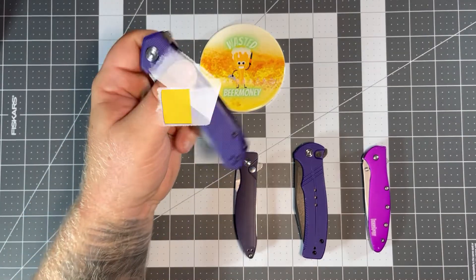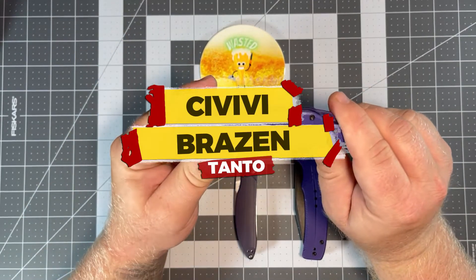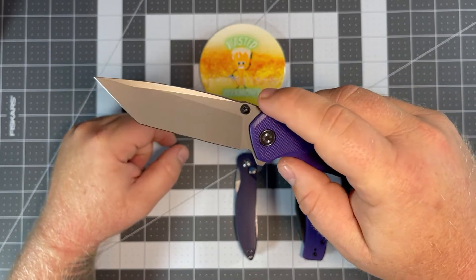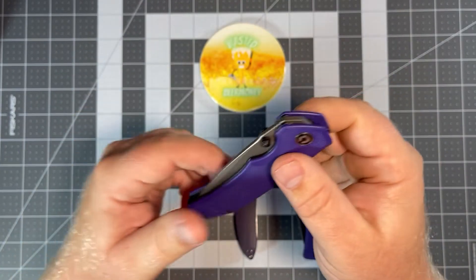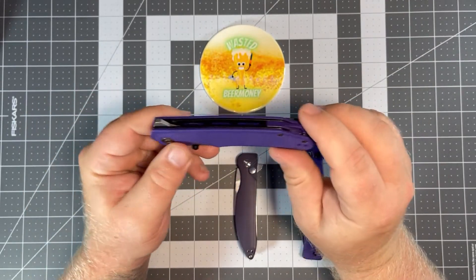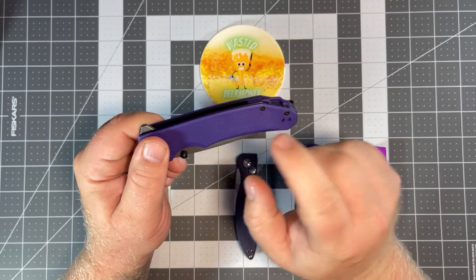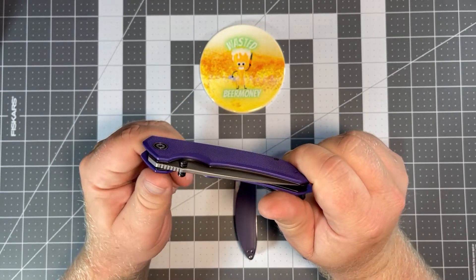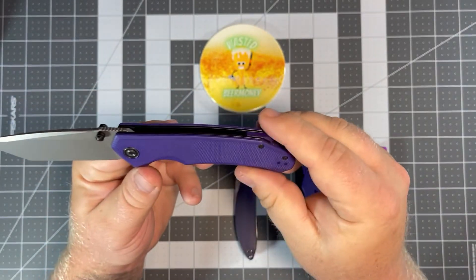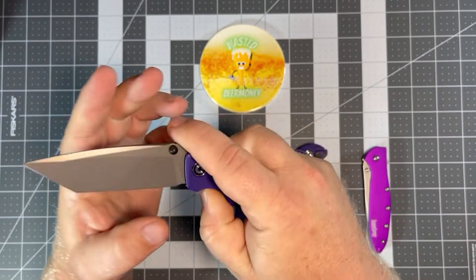Next up is the Civivi Brazen Tonto — my favorite Tonto blade — in purple G10 scales. It has two means of deployment: thumb studs and a flipper, with a nice action. This one is in D2 steel. It's becoming harder to find — I found it on Blade HQ for $49, and it appears to be out of stock on Amazon and KnifeCenter. Not sure if Civivi is going to remake it, but it's a great knife and one of my favorites.